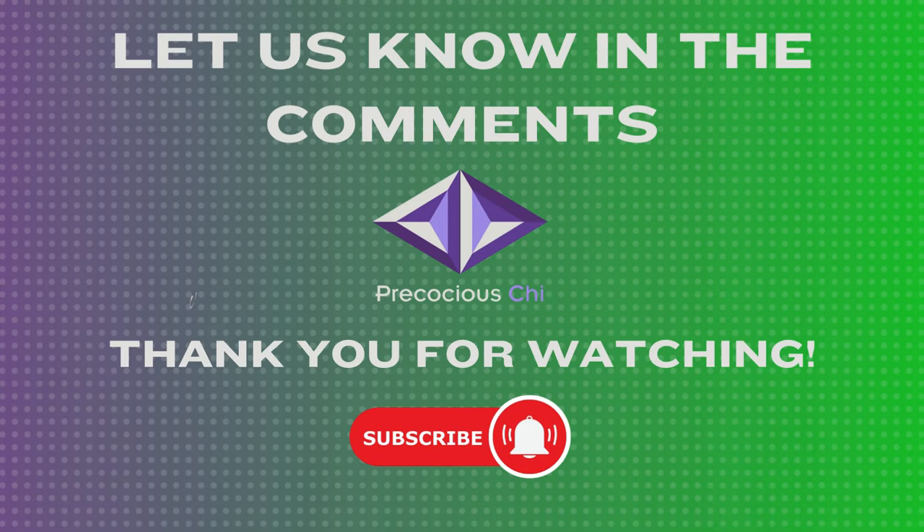How did you do? Let us know in the comments section. Thank you for watching and please like, share, and subscribe to the channel. See you next time!